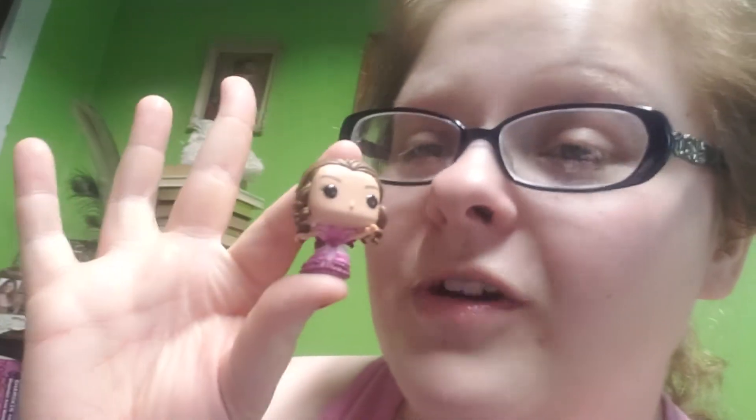Day twenty-one is Hagrid — he's got a lot of detail in him too. Funko Pops really do put a lot of detail into their figures. Day twenty-two is Ron again — this is when the party is dwindling down and he's sitting at a table with Harry, and the two girls they brought look really miserable because they didn't get a chance to do anything at the party. Day twenty-three was Hermione.